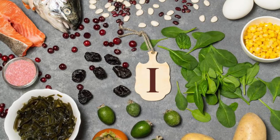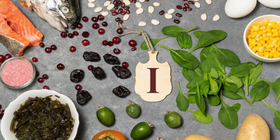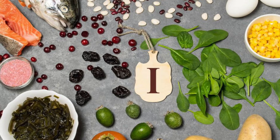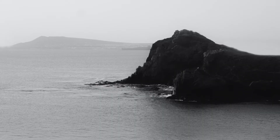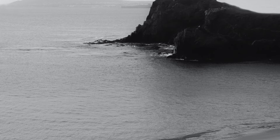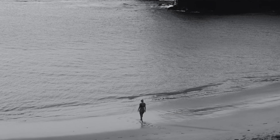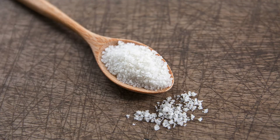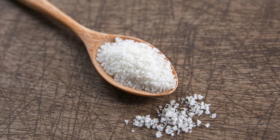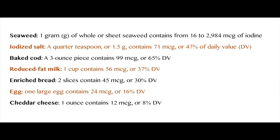Plants grown in iodine-rich soil are also good sources. However, it is very rare because most of the soil is depleted from these trace minerals and nutrients due to overproduction. If you live near the sea, take advantage of that and take regular walks on the beach, since there are nutrients in the air and it is a good way to replenish your body. And then there is iodized salt — one-fourth of a teaspoon of iodized salt contains about 100 micrograms of iodine.